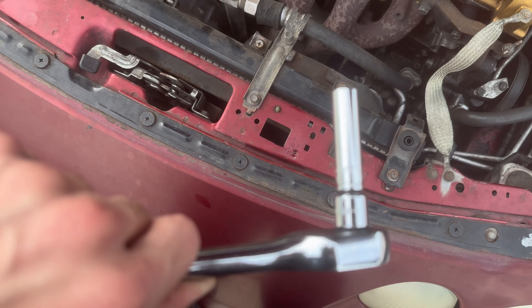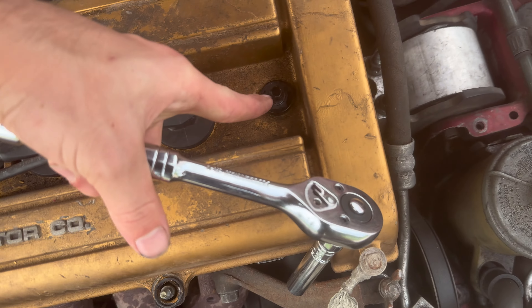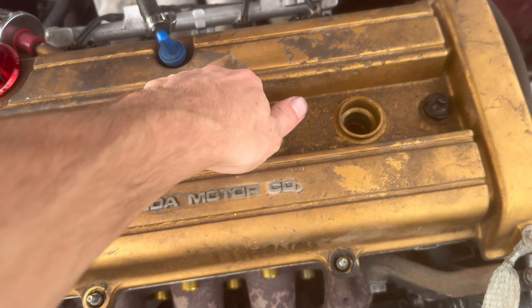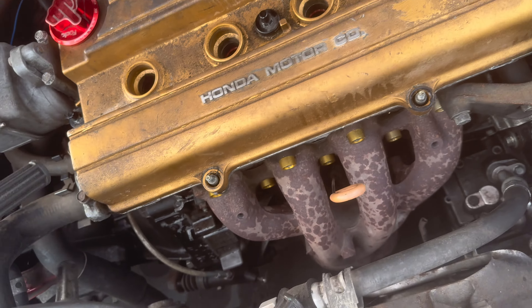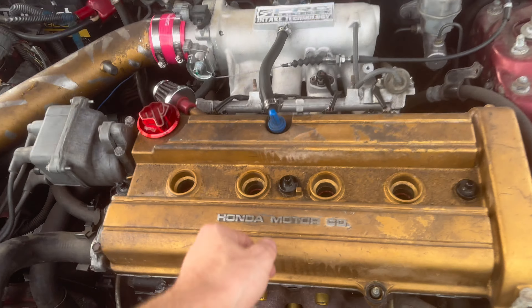We just finished the oil change and the lifter tick is definitely still there. So we are currently taking the valve cover off to try a valve adjustment. We're going to adjust the valves, crank it up, and hopefully that's the issue. If not, we'll get the lifters later. First, grab a 10mm and take off these bolts — that one, that one, that one, and that one. They're super easy to pop out. Then remove the oil cap and pull this out too.